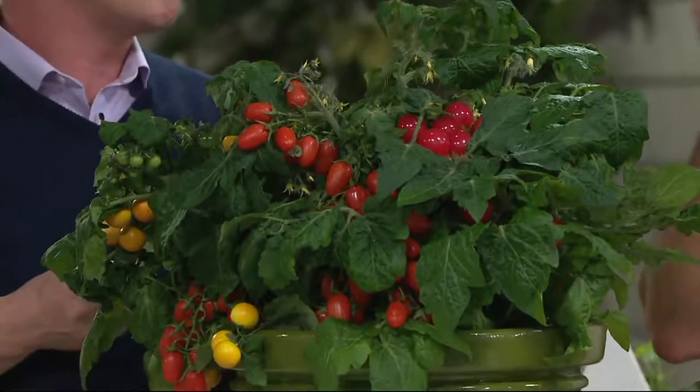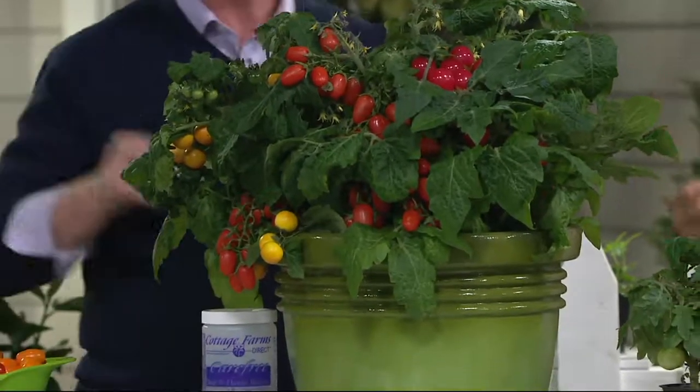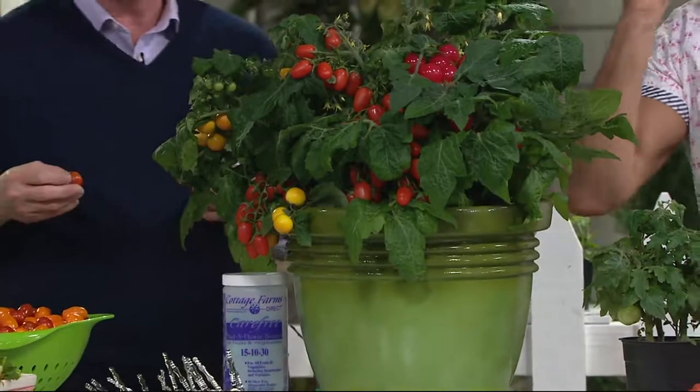A lot of cherry tomatoes that you get in the grocery store — there's just not much to them. These are delicious. Homegrown is always better. You can grow these in pots.